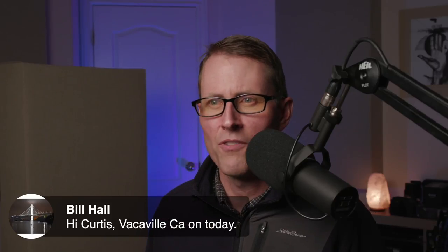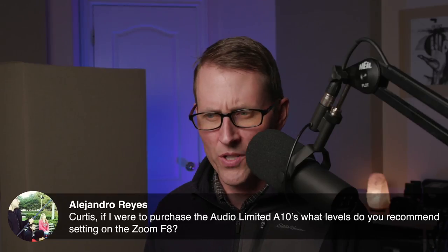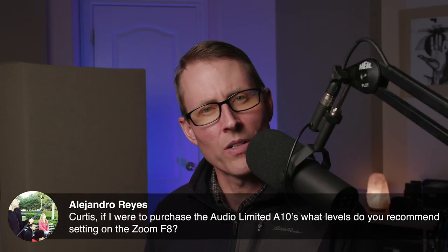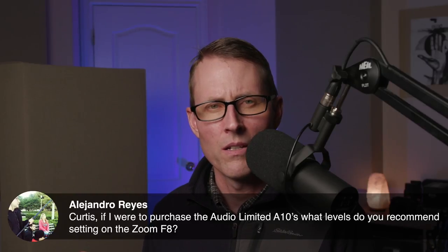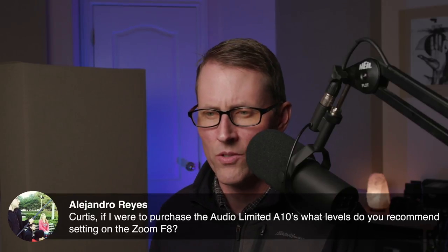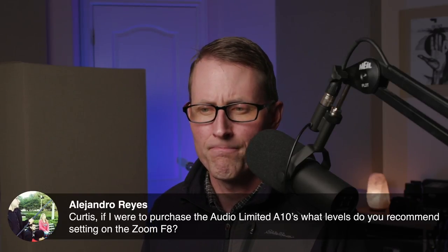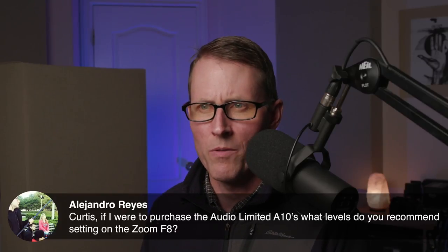Bill asks: if I were to purchase the Audio Limited A10s, what levels do you recommend setting on the Zoom F8? I recommend going to line level and sending a line level signal from the A10 receiver into your Zoom F8. You shouldn't need to adjust the inputs too much — you're just going line level to line level. That would be my recommendation.